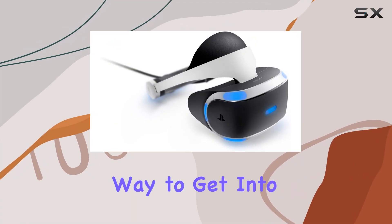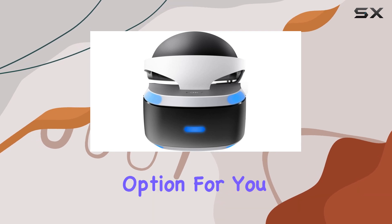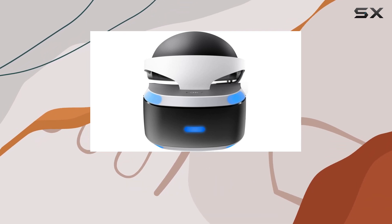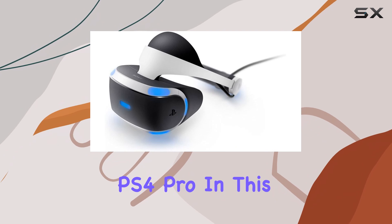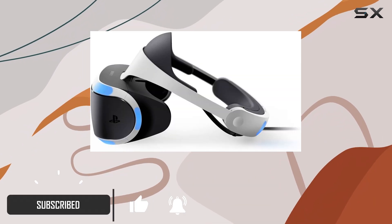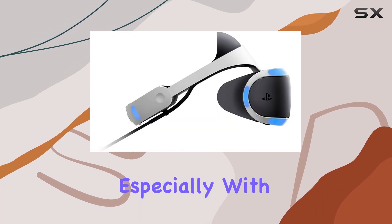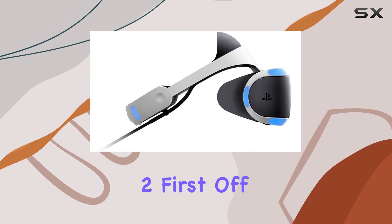If you're looking for an affordable way to get into VR gaming, then the PlayStation VR might be the perfect option for you, especially if you already own a PS4 or PS4 Pro. In this review, we'll take a closer look at the PlayStation VR headset, its pros and cons, and whether it's still a worthwhile investment, especially with the release of the PSVR 2.